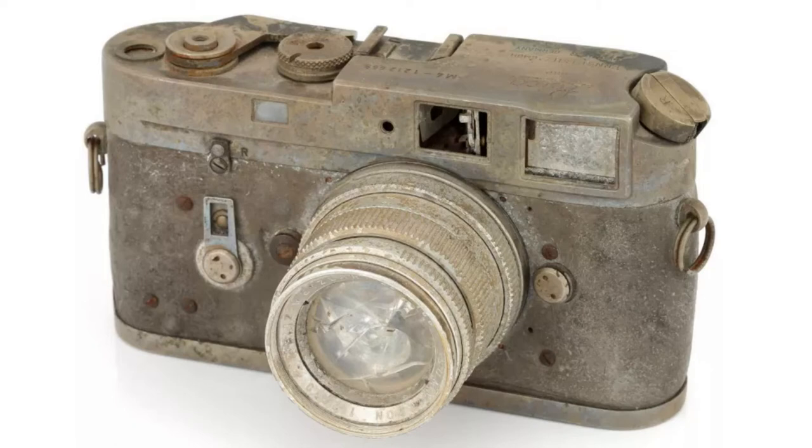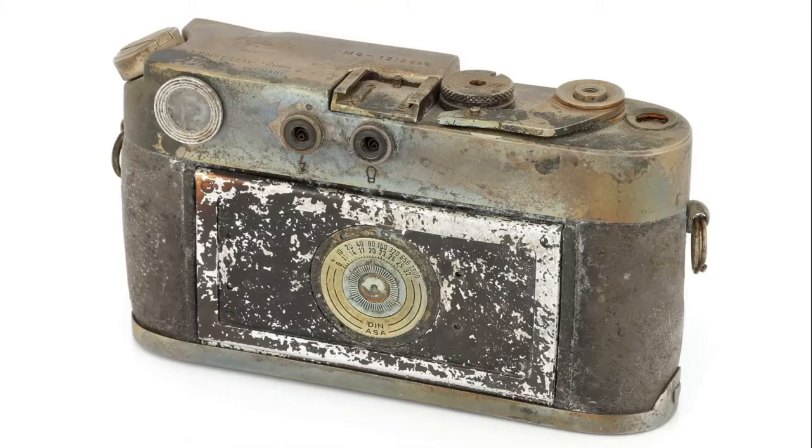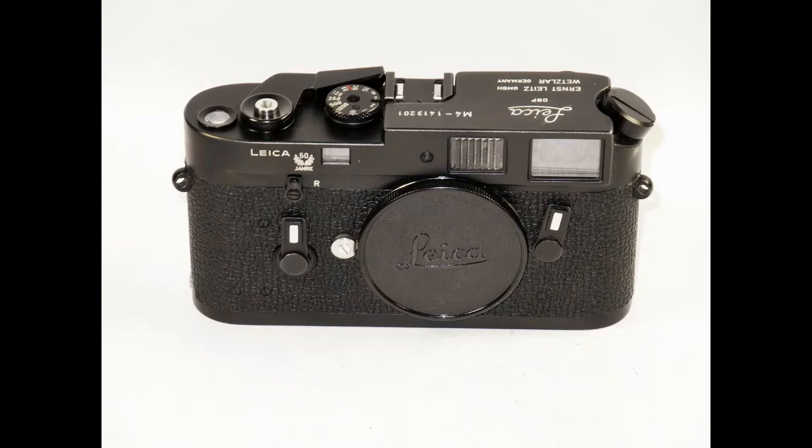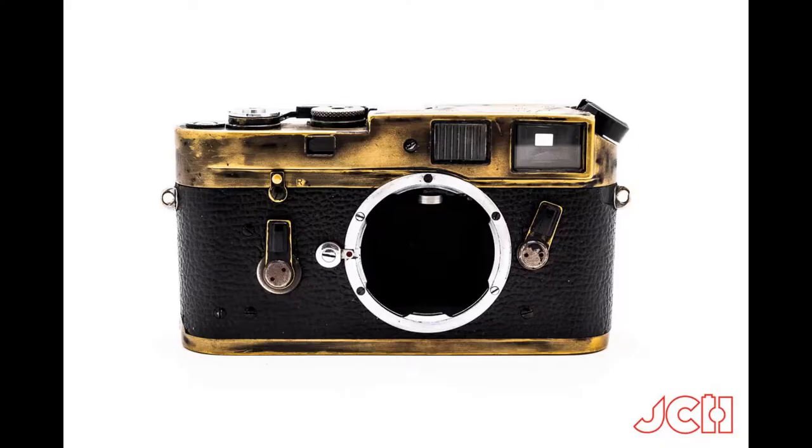Who said a camera has to actually take photos? This 1960s Leica M4 may be past its prime, but that Leica kudos endures. When your camera looks like it's just been barbecued alongside a 12-ounce ribeye, you'd be forgiven for thinking any residual value had entirely gone up in smoke. But in the case of a Leica, the priceless kudos of that little red dot can even endure a cremation.